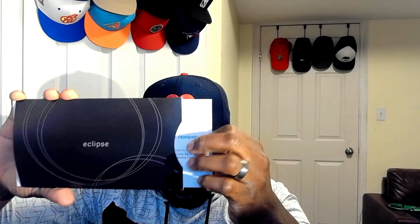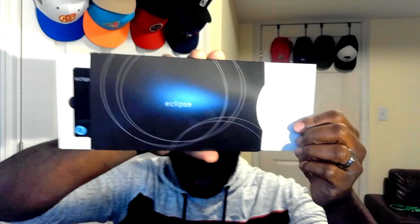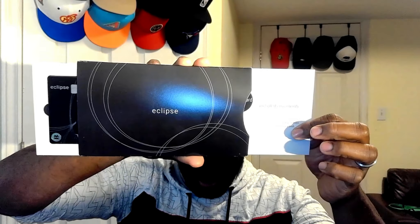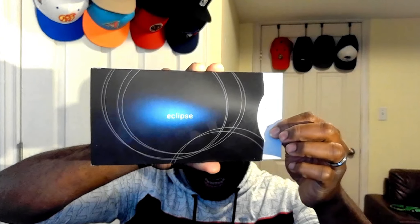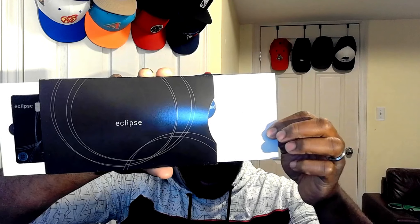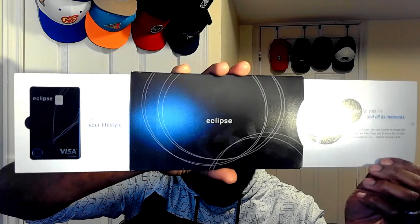Oh wow, that's sick — look at that! I pull it and — like a magic trick — there it is! There's the card! Wow, I like that. That's a cool little reveal. The card just pops right out. Sorry about the camera — I keep missing the shot!